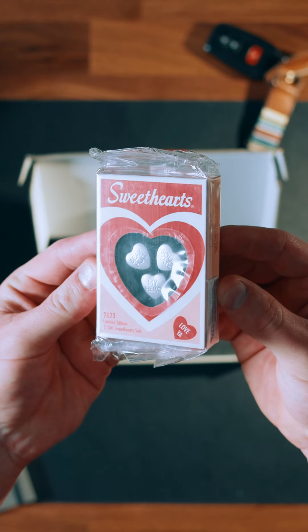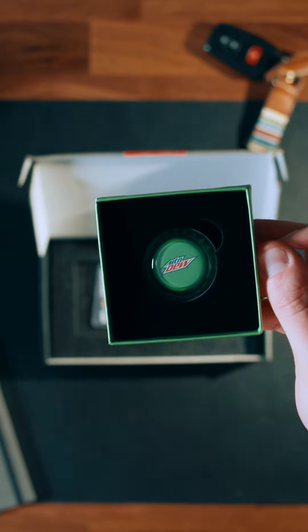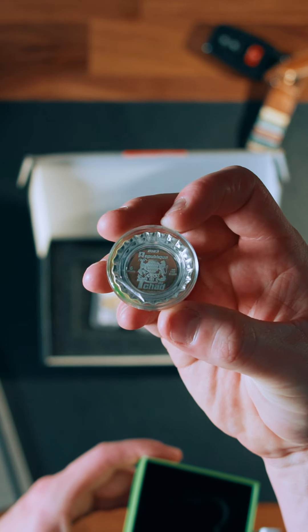This is my favorite part of the box. This is the 2023 Sweethearts Candy three-hearts set, and this one is freaking sweet. This is a silver Mountain Dew bottle cap — there's only 20,000 of these in existence, and I'm the proud owner of one of them.